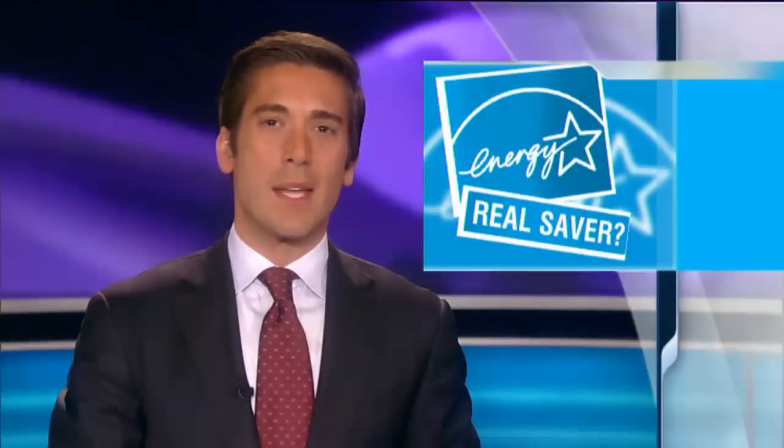It is the sign many Americans look for while shopping for a new appliance — an air conditioner, a refrigerator, a TV. The Energy Star label tells you which model saves the most energy and, of course, the most money.